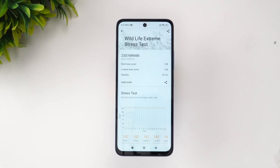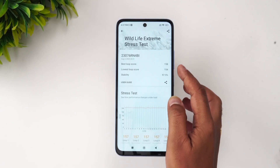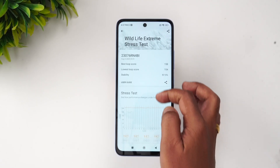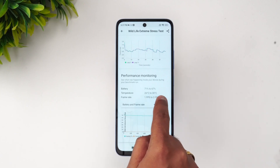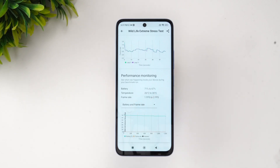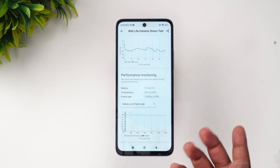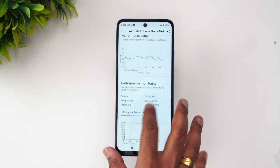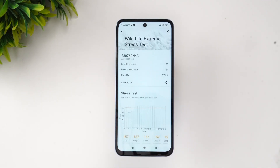We've now completed the Wildlife Extreme stress test. The best loop score is 158 and lowest loop score is 154, with a stability rating of 97.5%. Looking at battery temperature, you can see it ranged from 26 to 30 degrees. The battery went from 71% to 67%, so just a 4% drop. The frame rate was 1 to 2 fps, which is very low — but this is a budget device after all.